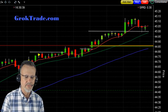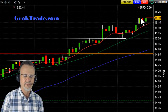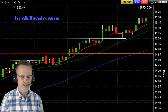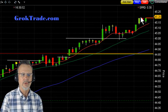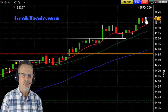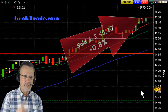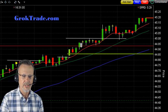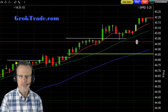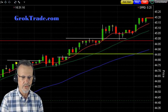It came back and tagged that $45 area again, then it's now up to $45.20, starting to base up there. The volume was low for a while, a little bit higher when it broke out, but now it's getting lower again. So I went ahead and took out half at $45.20 for 0.8% on that first half. Now I need to update the share count on my stop for the second half.